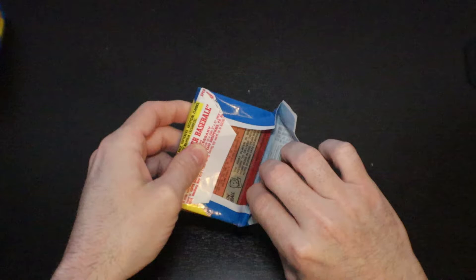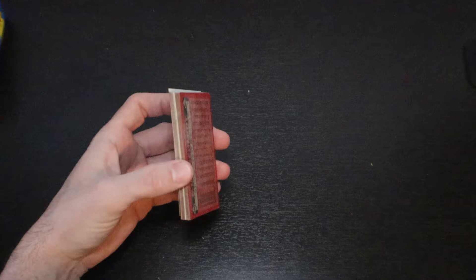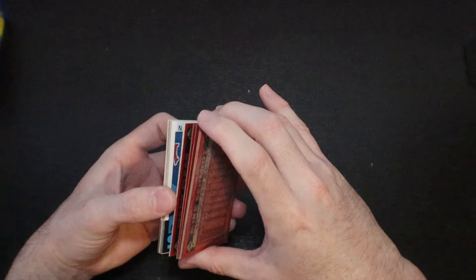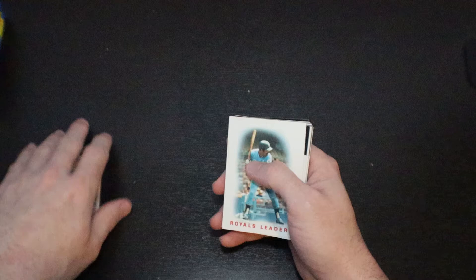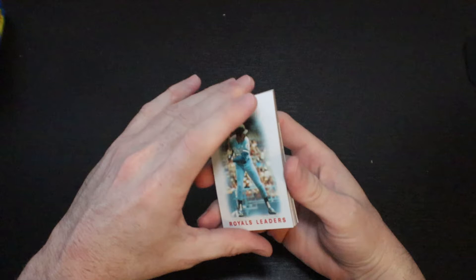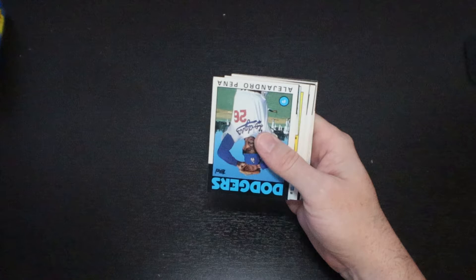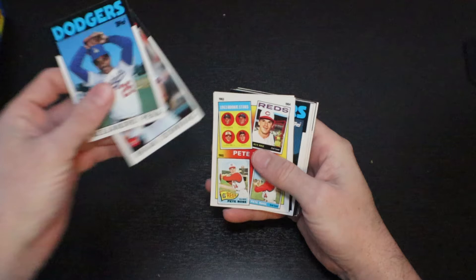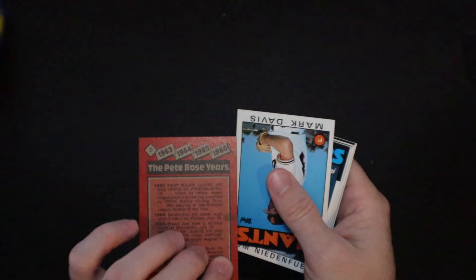1986 — I had just started getting into baseball hardcore, obviously an Astros fan. I didn't really collect cards at this time, but I was very into baseball starting this year. The year the Astros went to the playoffs, lost to the eventual champs the Mets, to a rookie in this set — Lenny Dykstra, who hit a huge home run for them. It's a Royals leader card. Mark Clear. Alejandro Pena. Brian Downing.